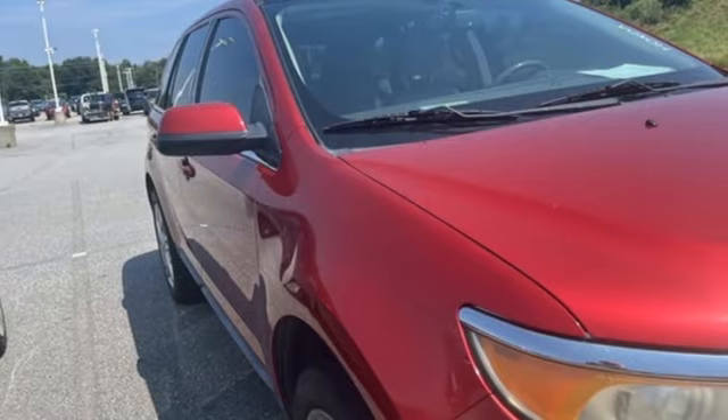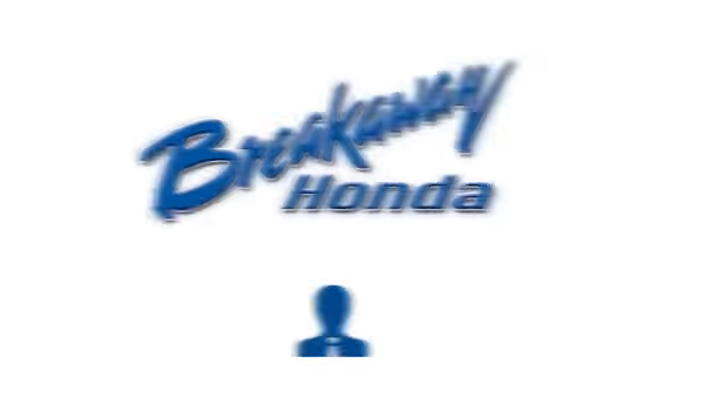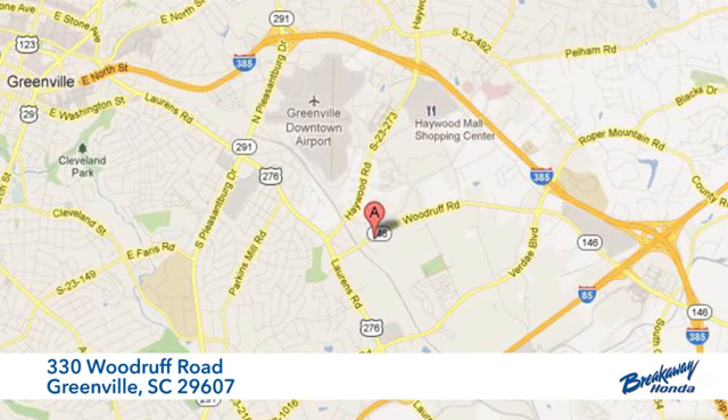Built on tradition, built to last. Ford. See what it can do when you take it for a test drive. Call, click, or stop in today. We're conveniently located at 330 Woodruff Road in Greenville, South Carolina.